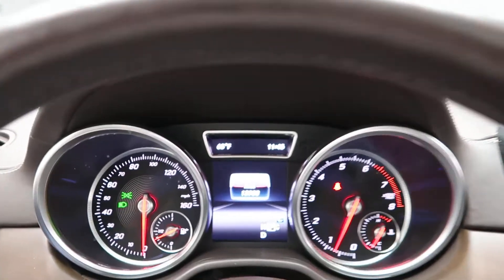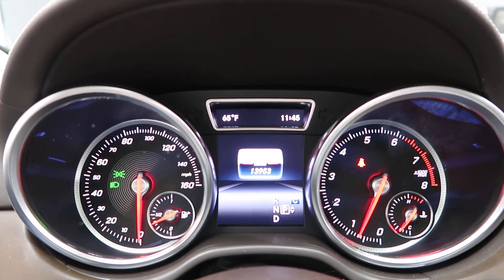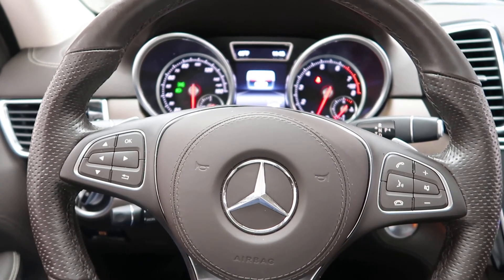This GLS has 13,953 miles. Carfax and service records are available online. If you'd like more photos of this GLS 550 4Matic, check out FeldmanImports.com.